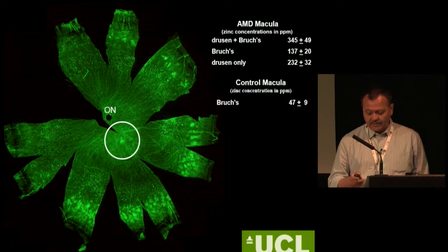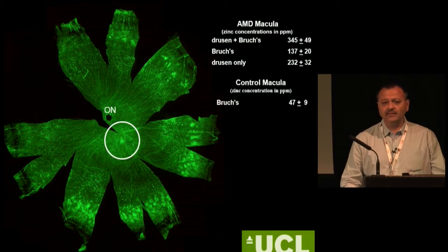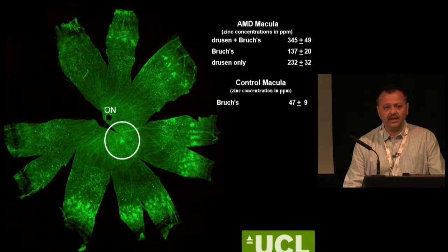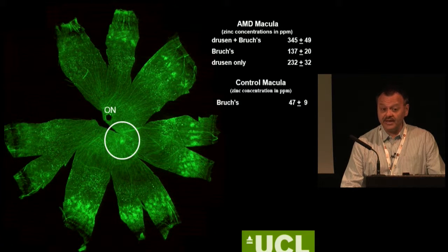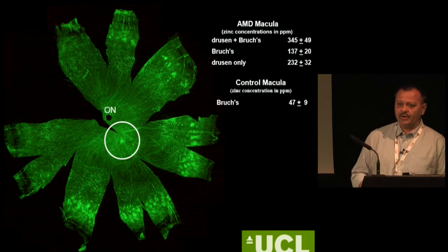If you look at the whole retina, every retinal layer contains zinc. Why did I start to study zinc? Because there was the AREDS study which showed that there is some benefit when you supplement the diet with zinc. But when I started to ask the AREDS study people why zinc was included, there wasn't really a very strong scientific case. We still don't have a very clear idea of what zinc is doing.